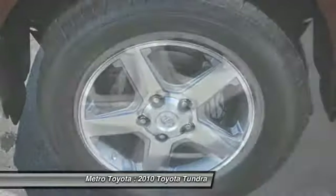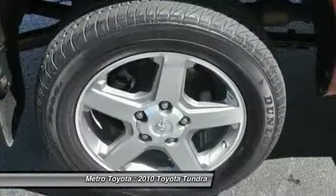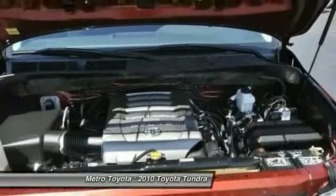Additional features include passenger airbag, power windows, and remote power door locks. Take this vehicle for a spin and see why so many shoppers are now proud owners.